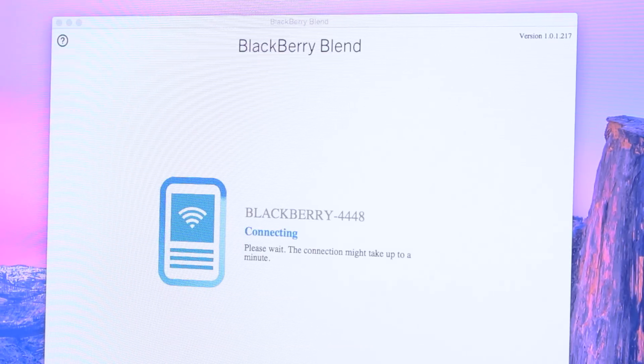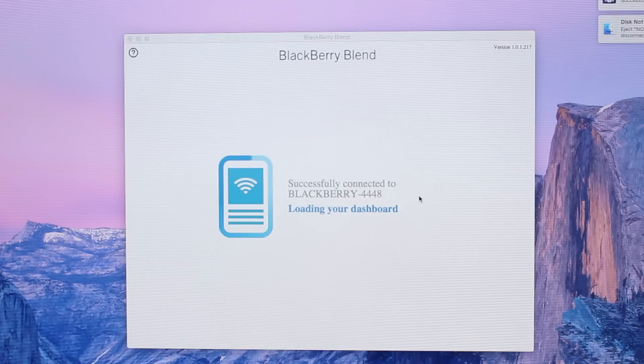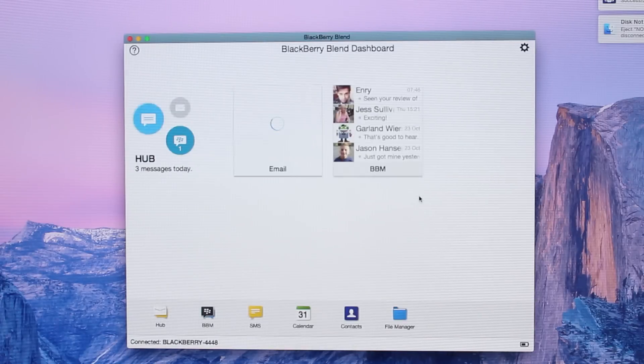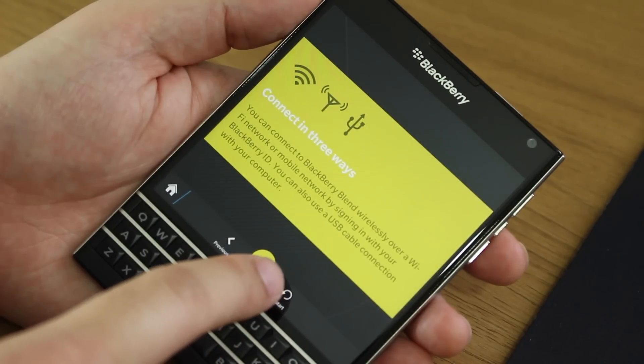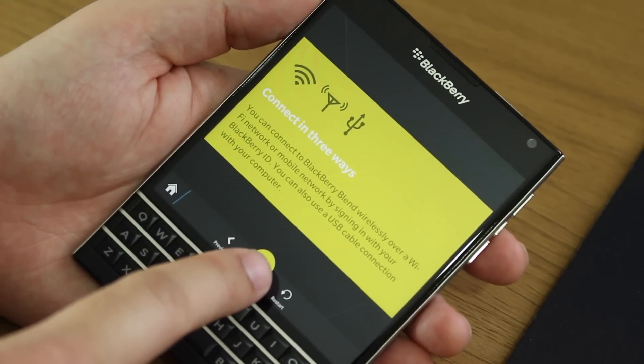Once you've done that, every time you open up the app on the computer it will connect to your device automatically. You can do that three ways: via a USB cable, a local Wi-Fi network, or the actual mobile cellular network — which is quite cool. Once you've opened the app, you don't have to do anything; it's just there and it works.